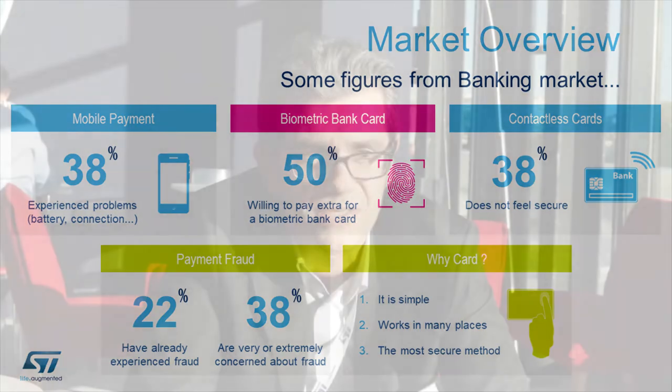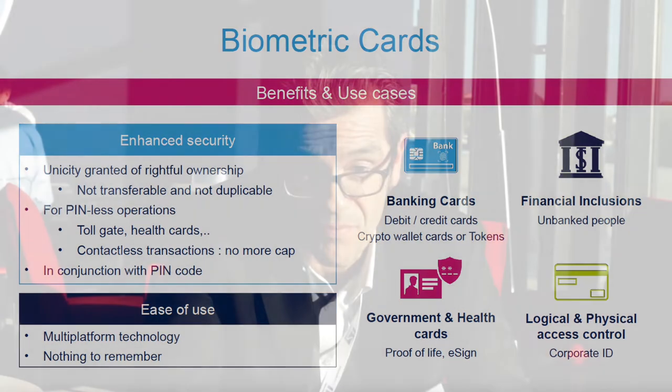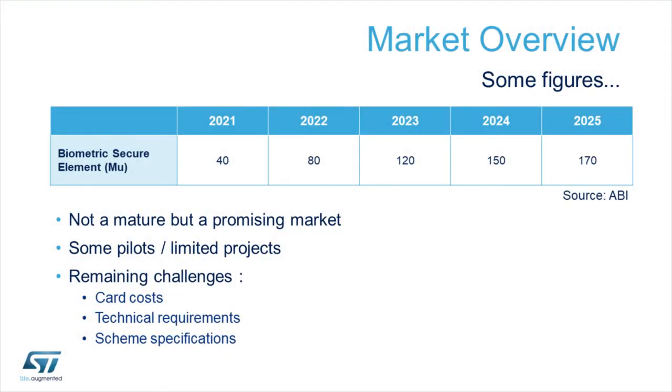The other trend we see is the simplification of user authentication by increasing security, which is a feature that can be added by a fingerprint sensor with the biometric card — a mega trend in the industry as well. There is a big move towards biometric solutions, though today this market is only at the infant stage and it's only a matter of pilots, with no massive rollouts yet.